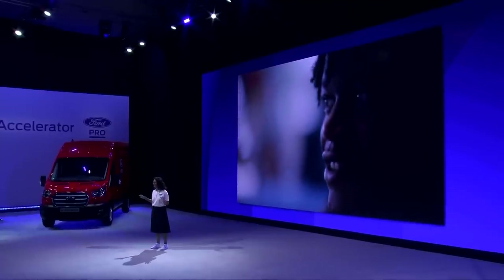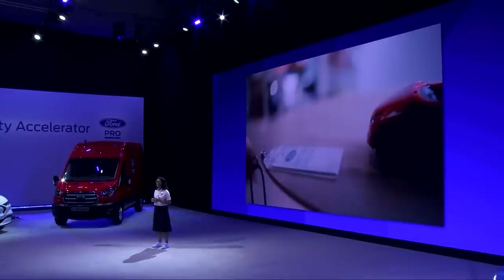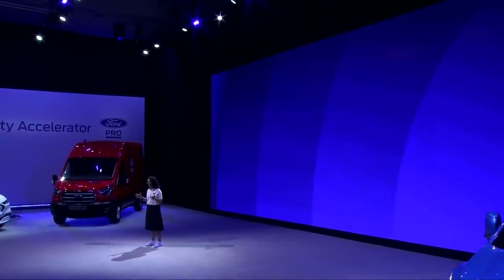We take all of these insights, develop thousands of new ideas, which we prototype, test and refine super quickly, moving at the speed of a startup, so we can create breakthrough new products and services. Today, we're going to introduce you to some of the real customers we've talked to over the last few years. They shared their stories and their years of invaluable experience with us, and these insights have inspired the development of the new e-Transit Custom.